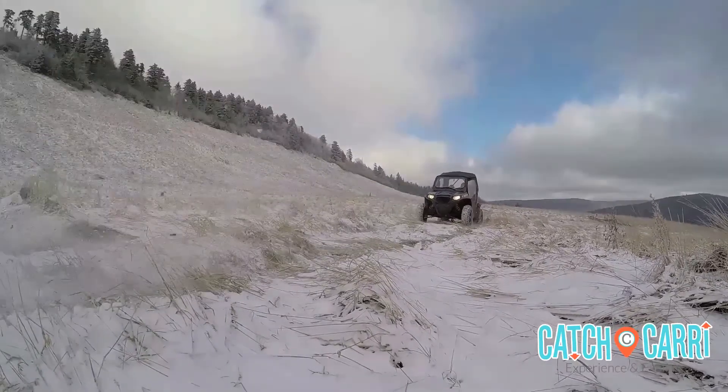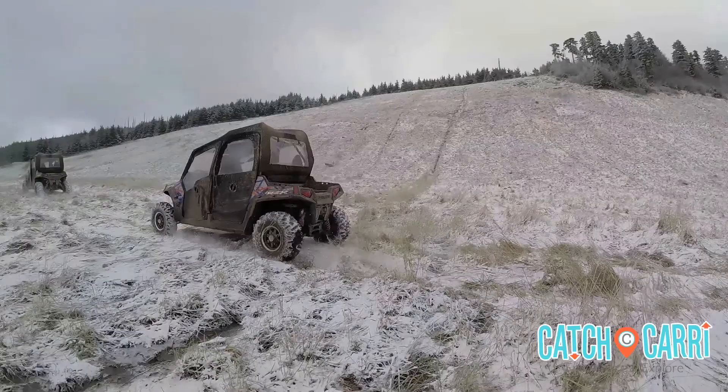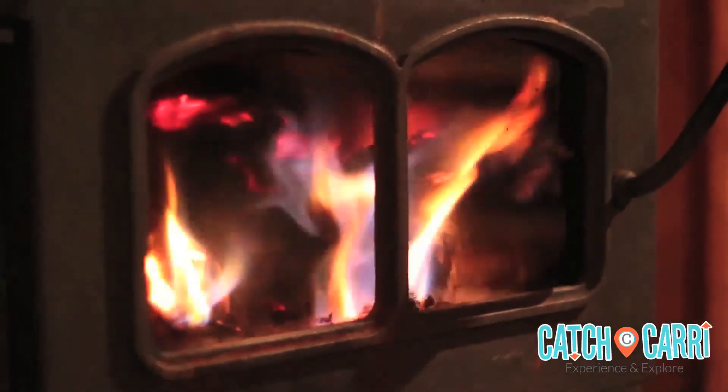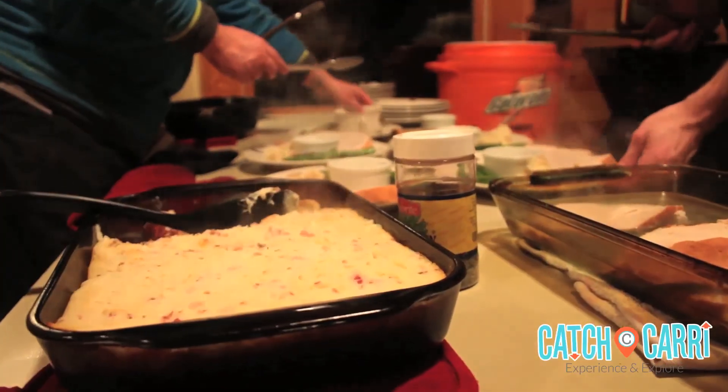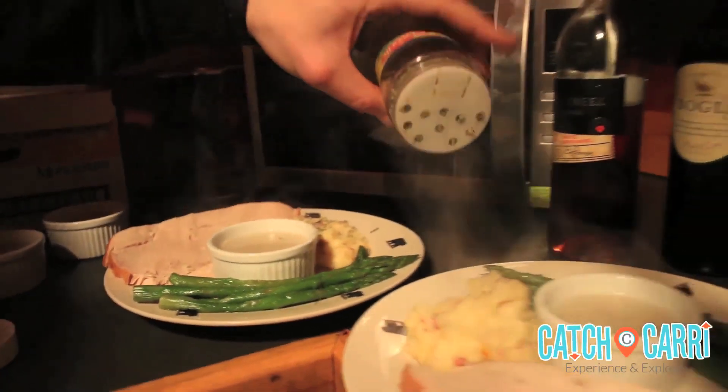Along the way you will traverse over rugged terrain before arriving at the Sunrise Backcountry Hut for a multi-course dinner among friends and family. Expect winter favorites like beef stew and pecan-crusted tilapia, washed down by local beer and wines.